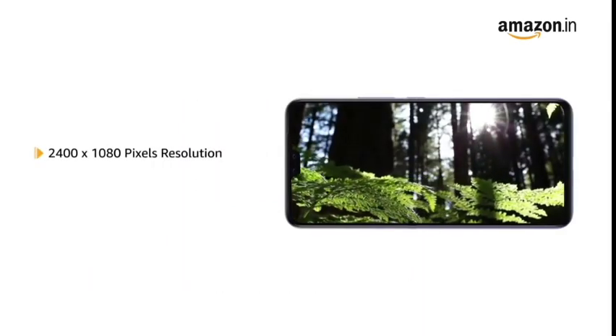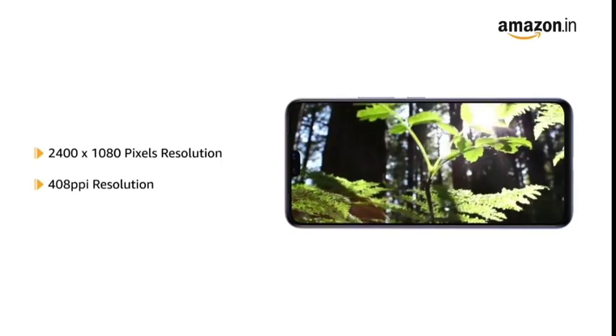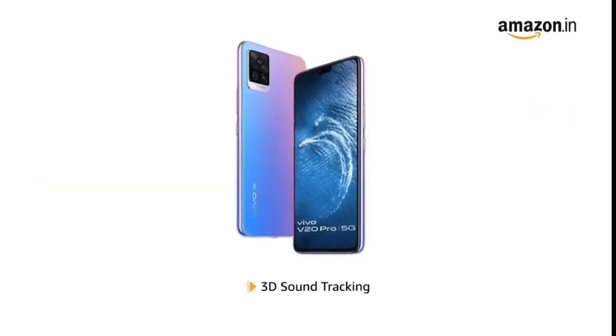With 2400 x 1080 pixels resolution and 408 ppi, the phone delivers vivid colors and clarity. It also comes with 3D sound tracking that cuts through ambient noise.